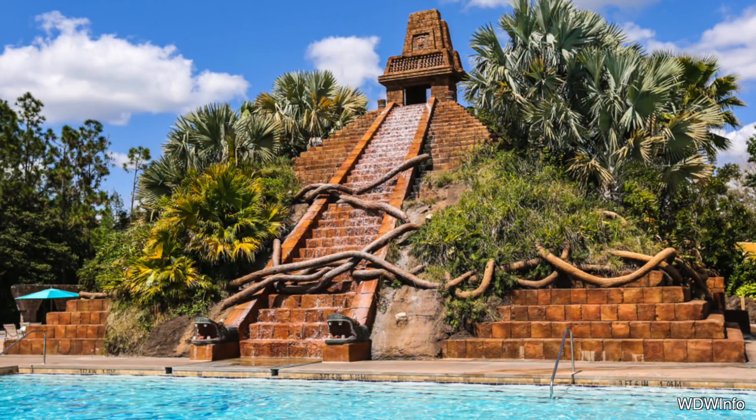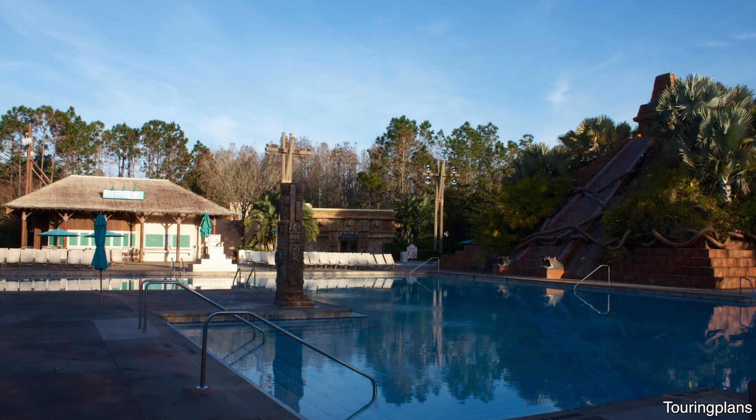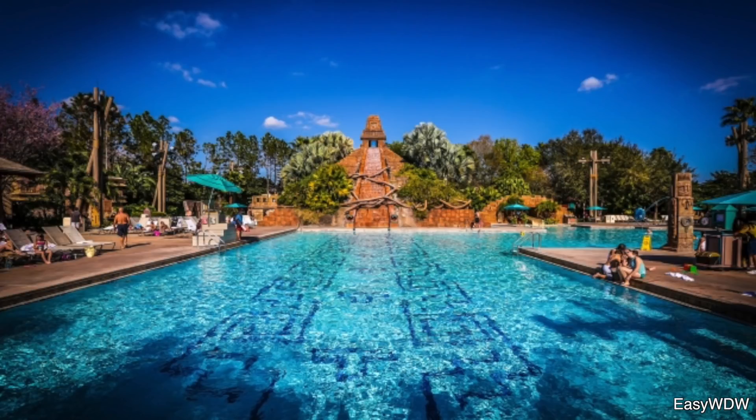Number 10 on my list is the Lost City of Cibola Pool, located at the Coronado Springs Resort. The Cibola Pool at Coronado Springs is fun for the whole family. They've got a long water slide, there's a very large pool area, and the largest hot tub at Walt Disney World that can accommodate 22 guests at the same time. That's a big hot tub.